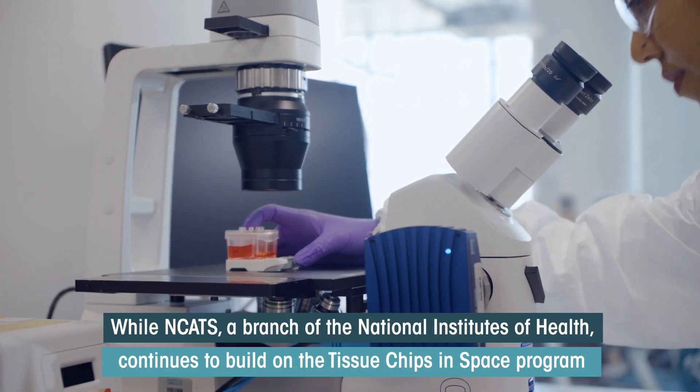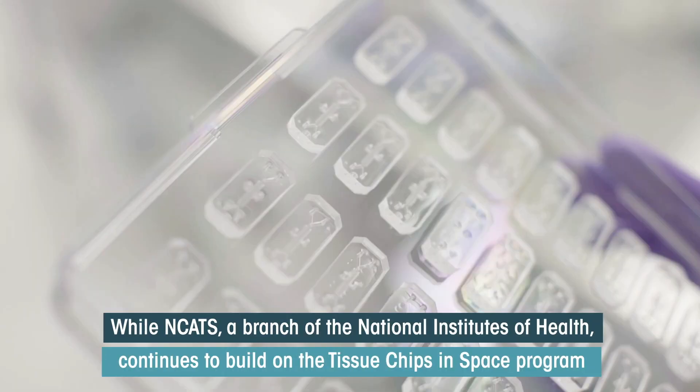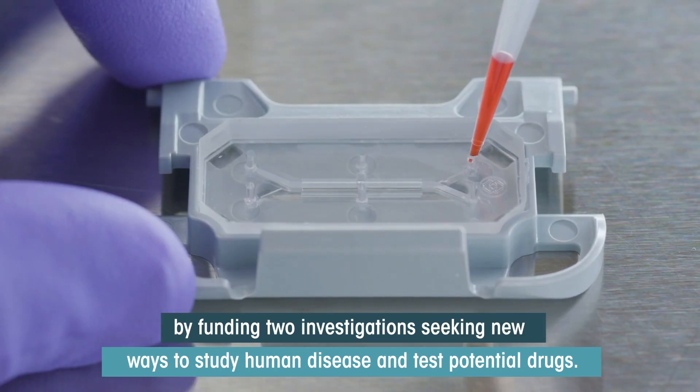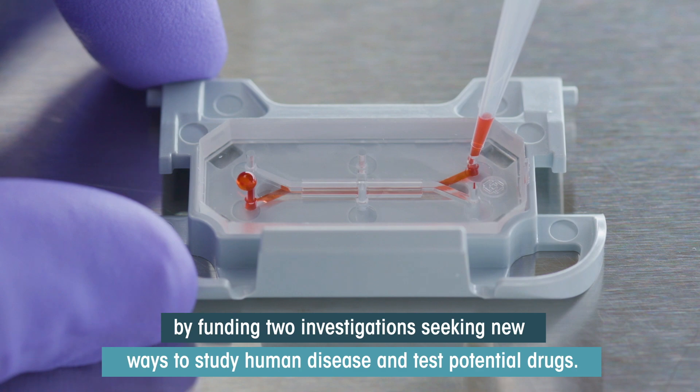While NCATS, a branch of the National Institutes of Health, continues to build on the Tissue Chips in Space program by funding two investigations seeking new ways to study human disease and test potential drugs.